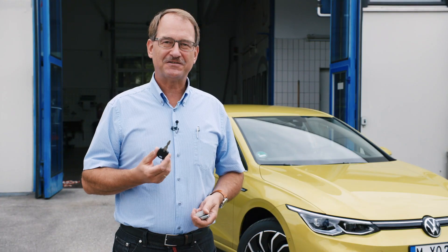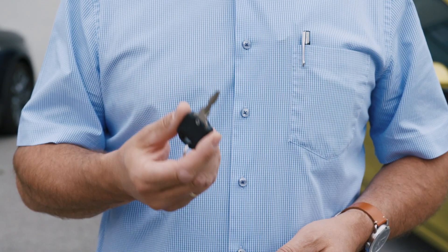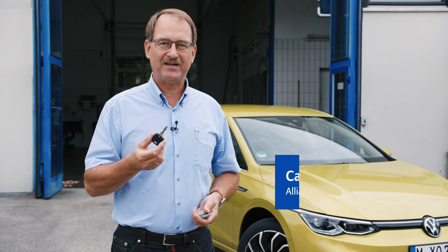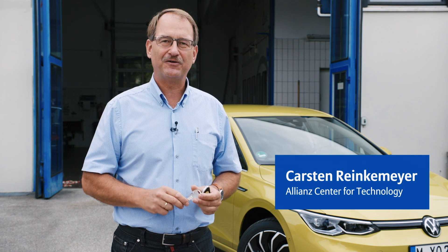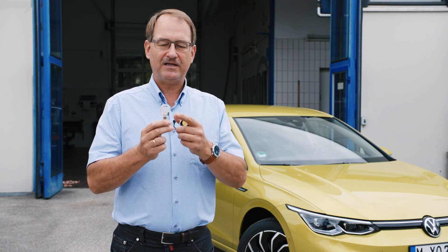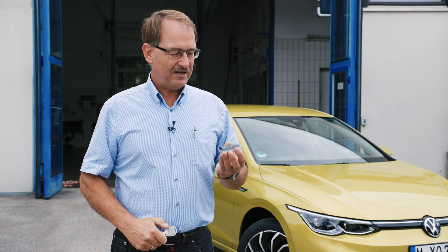Our classic car from 1974 could be easily unlocked and started with a pure mechanical key. With rising theft figures, we had to do something about this and had to add an electronic transponder to the mechanical key.